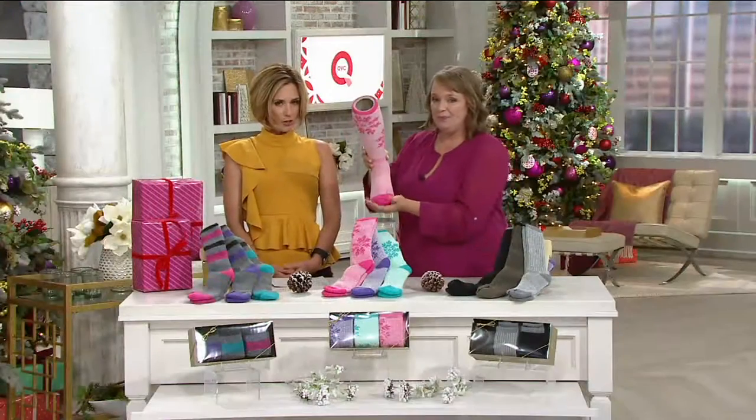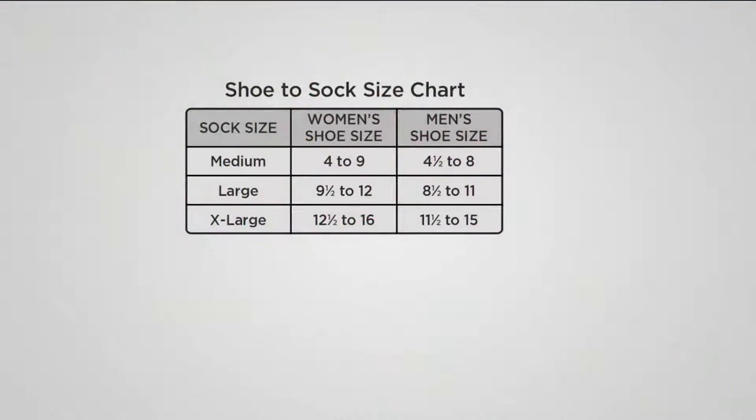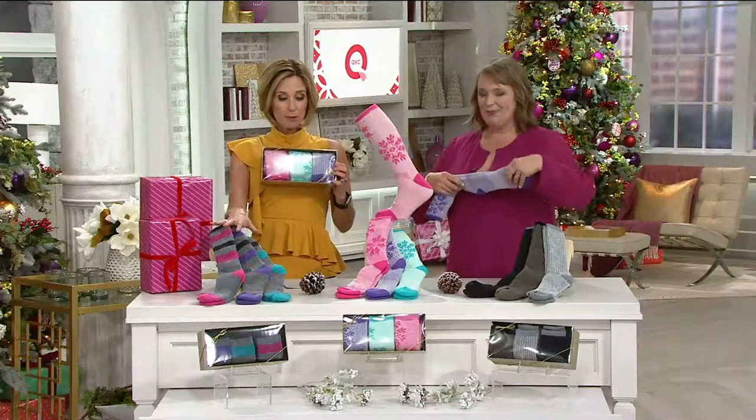Let me show you the size chart real quick, because we're really busy — more than 1,000 of these have been picked up. I want you to be able to get your color because it's the only order of the season; we're not getting any more. Women, shoe size 4 to 9 get the medium; 9½ to 12, the large; 12½ to 16, the extra large. Men, shoe size 4½ to 8 get the medium; 8½ to 11, the large; 11½ to 15, the extra large. These colors are a little more popular.